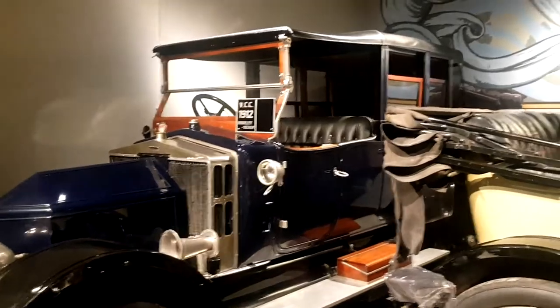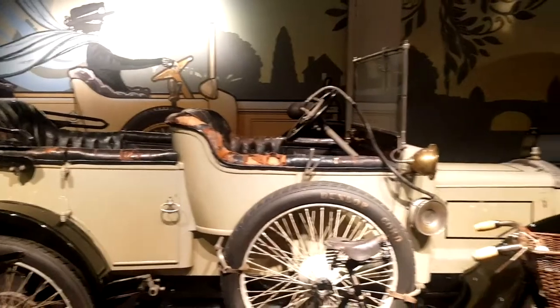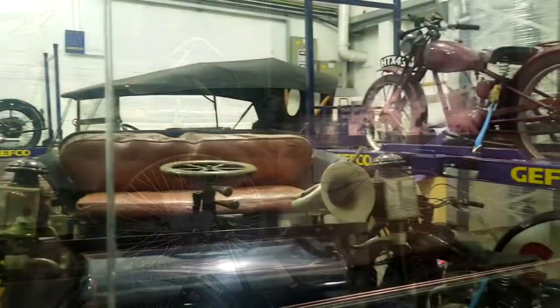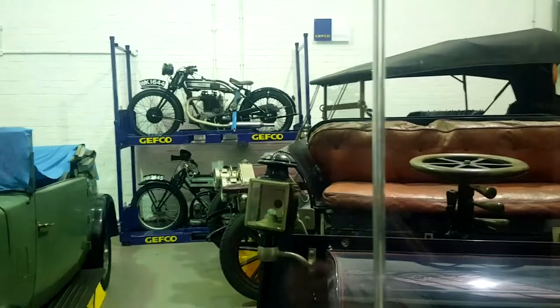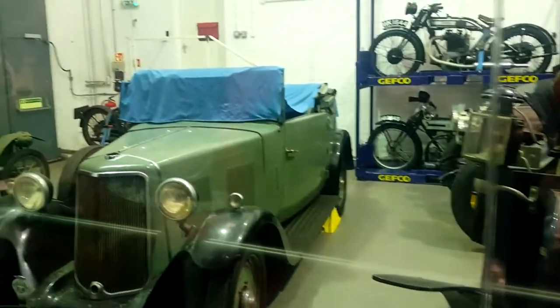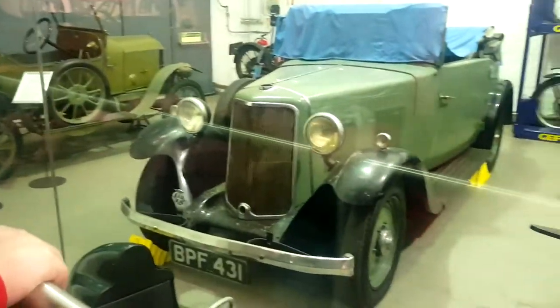These are really gorgeous old cars — stunning. You can have a little sneaky peek into one of the workshops they have here. There's quite a lot of space like this where they restore and preserve the cars, keeping everything in the best condition possible so they can continue to display them for people to see and enjoy.